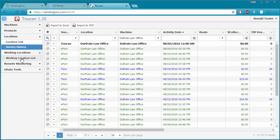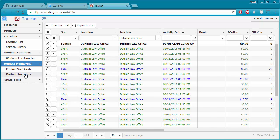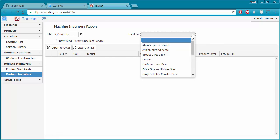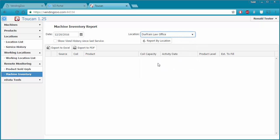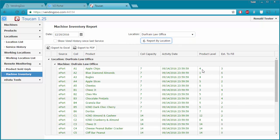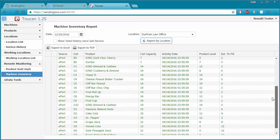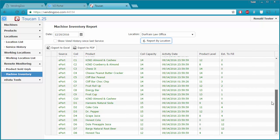As I monitor this machine, I'm probably using my remote monitoring tools like the machine inventory graph. I would come into my machine inventory after loading my ePort data, run that report, and it would tell me as of that day how much product was left in the machine. Every day or every week when I load my batch of ePort data, I can check machine inventory to see when things are getting low.